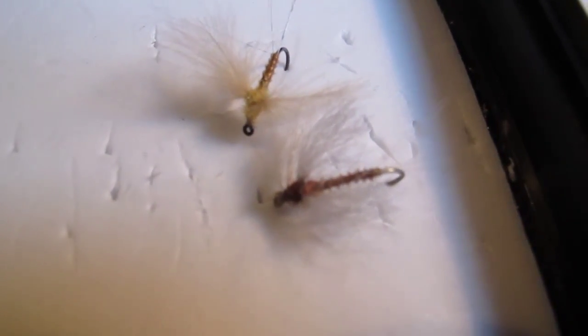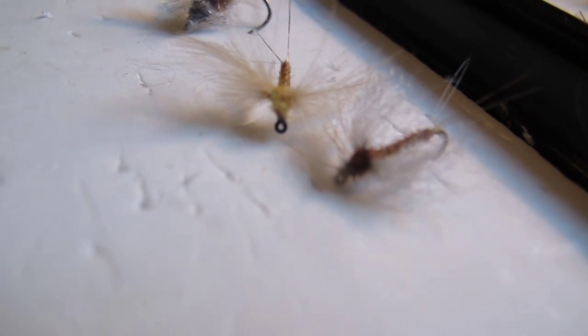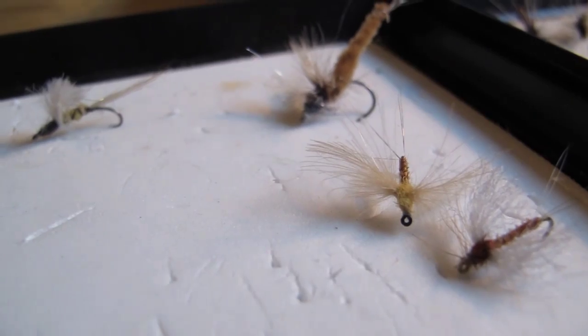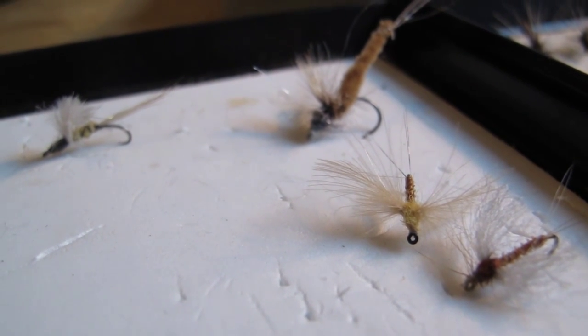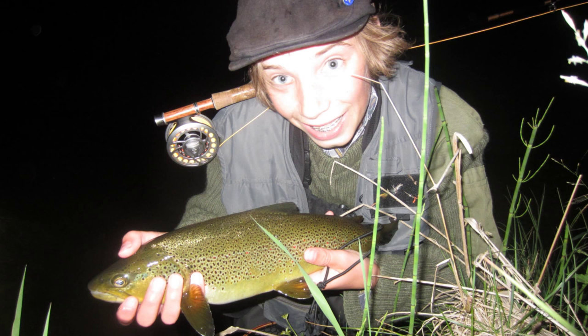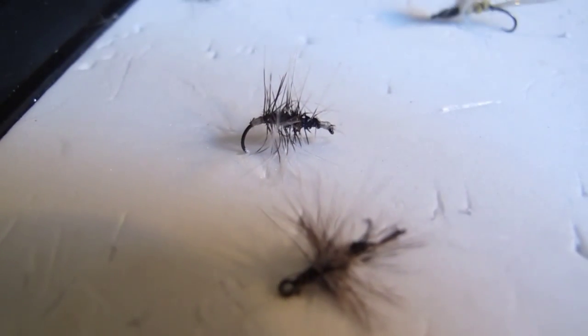The Spent Spinner is not its own mayfly, but it is the dead mayflies of the other mayflies. Often in late summer evenings you might see these flies falling down — they have laid their eggs and are falling to the water, and the fish rises really slowly for these flies. I caught a 1.2 kilo trout on a spent spinner dry fly.